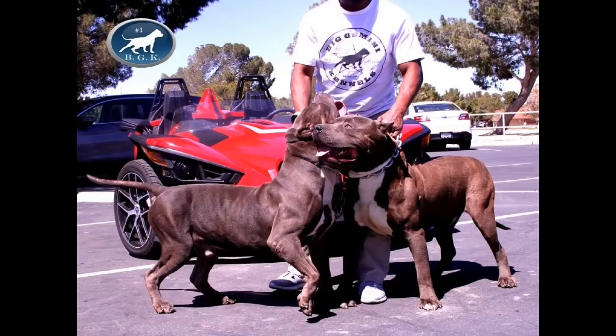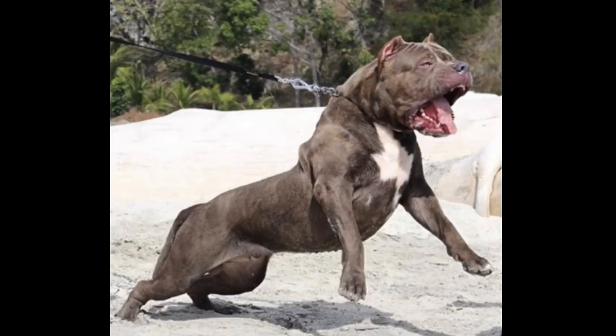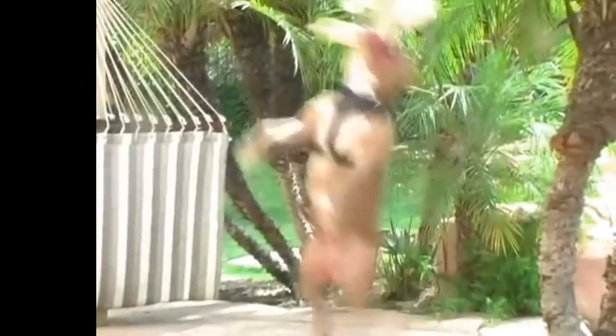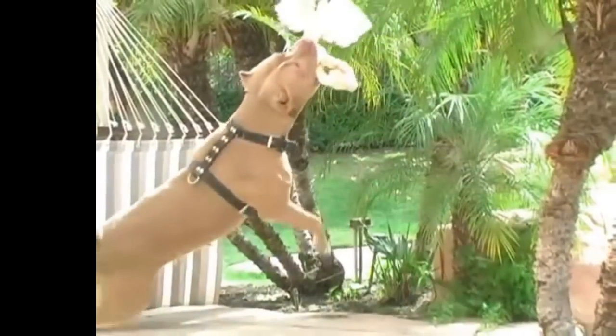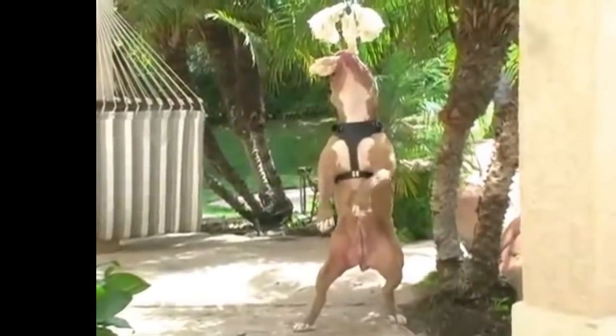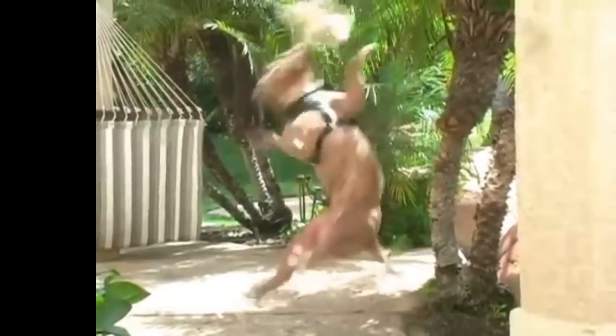Dog and human aggression is bred out of the American Bully — is some of it still there? Yeah. Is it there on the level you'd expect from a true American Pit Bull Terrier? No. A lot of APBT enthusiasts will tell us bully breeders, 'those dogs couldn't stay in the ring with my dog,' and they might be right — because these are not fighting dogs. We are not trying to create the biggest fighting dog on the planet. That's a misconception.